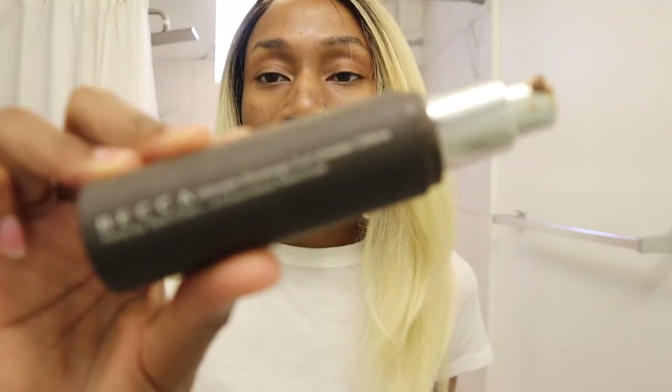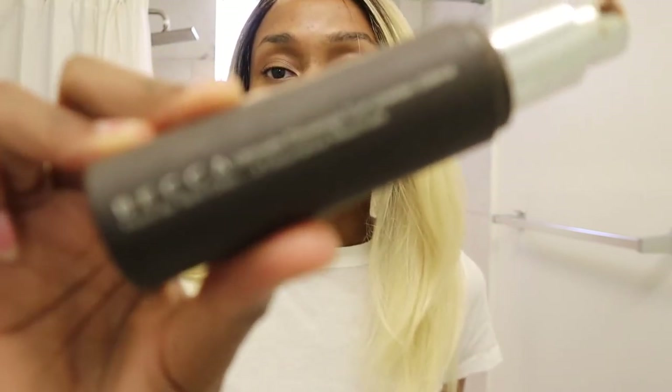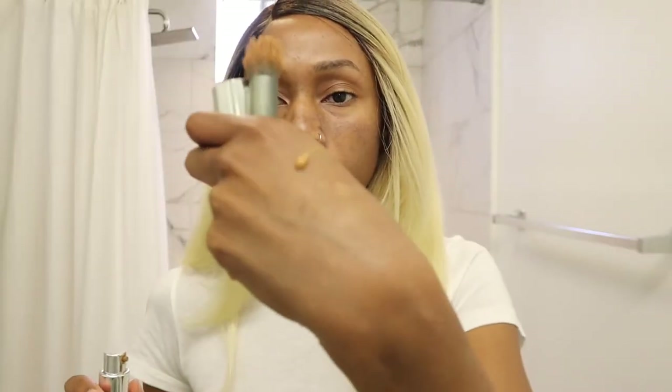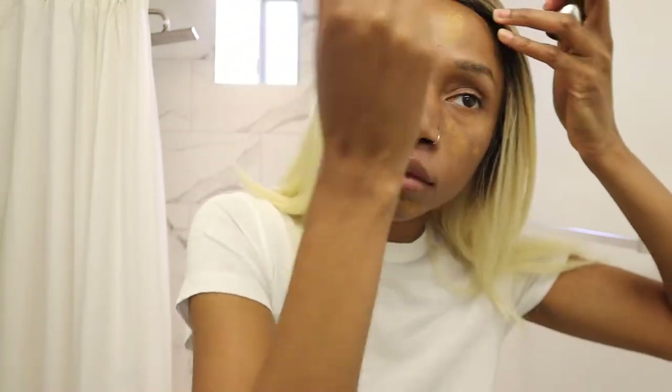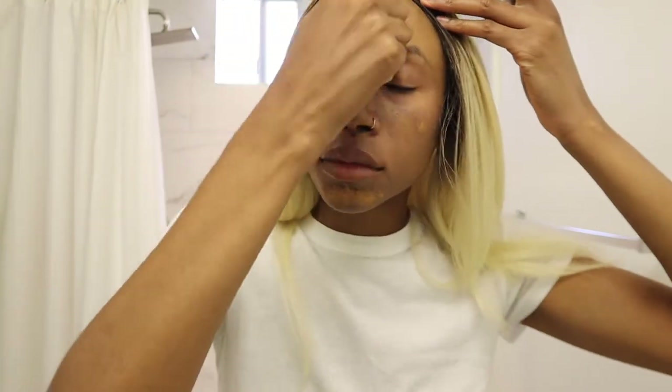I'm using the Becca Ultimate Coverage Complexion Creme — there's no point zooming in because they've discontinued it. Not even a full pump is how much I use, and I think that's where people go wrong with thicker foundations. I don't apply it with a beauty blender — I usually just use a stipple brush because it dispenses it better.